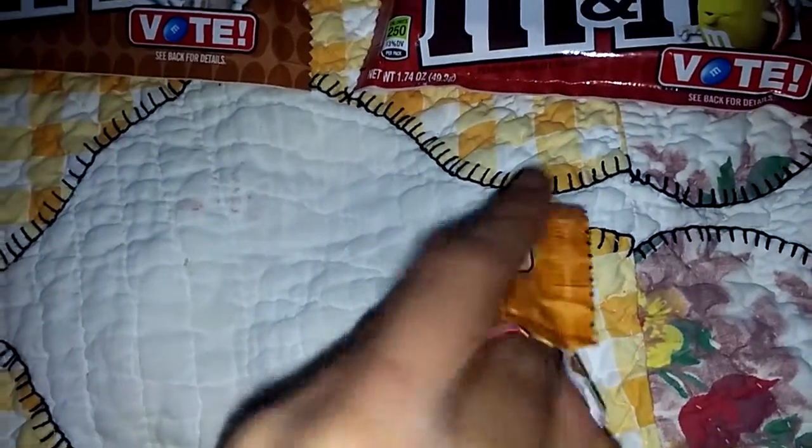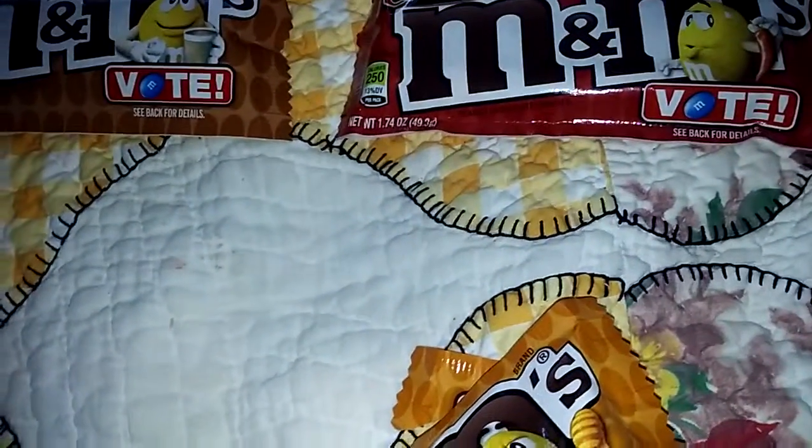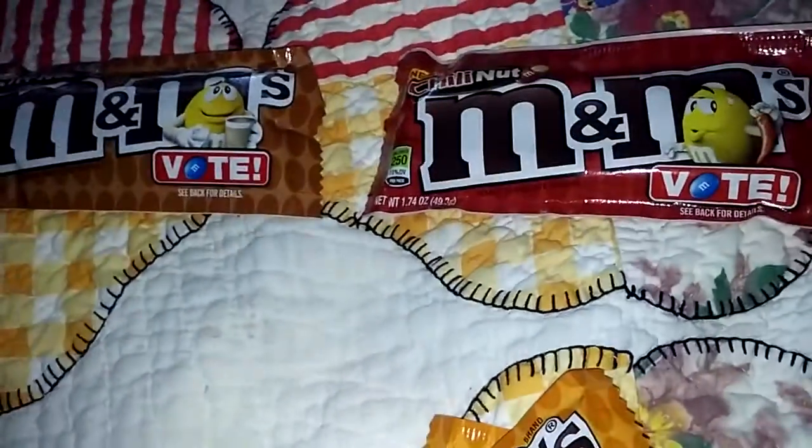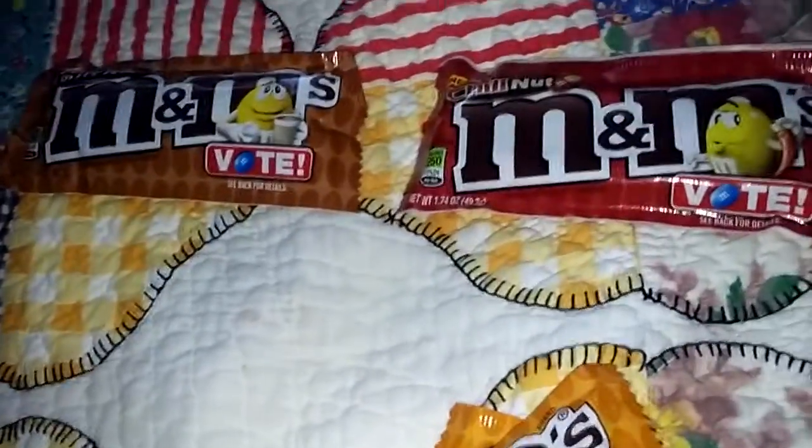There we go. Let's give this a try. Black M&M's. Mmm. It tastes good.